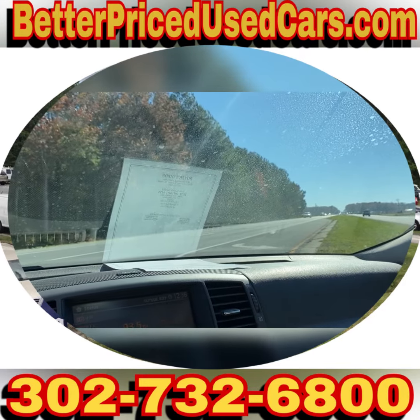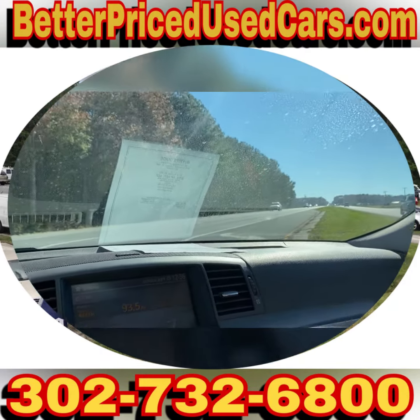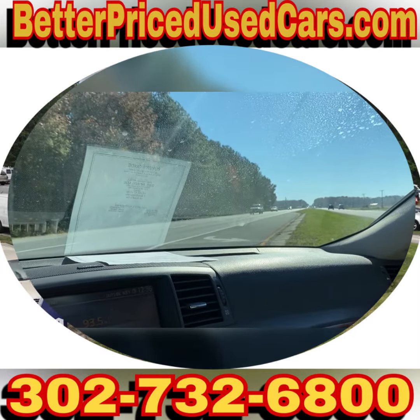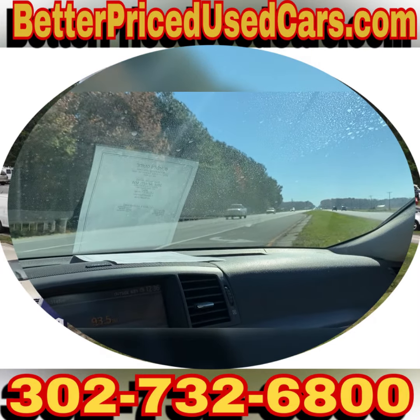All in all, this is a really nice car. So if you have any questions about it while it's up for auction, you can send messages through eBay, or you can give me a call at the car lot — it's 302-732-6800. My name is Jay, my office manager's name is John, but anybody you speak with would be more than happy to help you with any questions you might have. You are looking at a very nice 07 Infiniti M35X. Good luck and happy bidding.